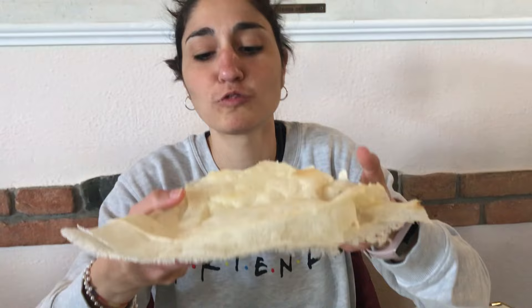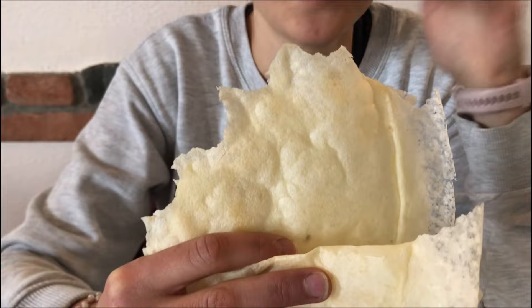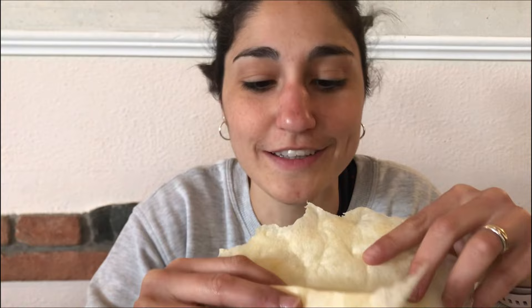At lunch today we will be trying gnocco fritto and tigelle. We just found out this is a very typical thing called Borlengo — it's a pastry filled with lard and parmesan cheese. You wouldn't think it, but it's actually really, really delicious.